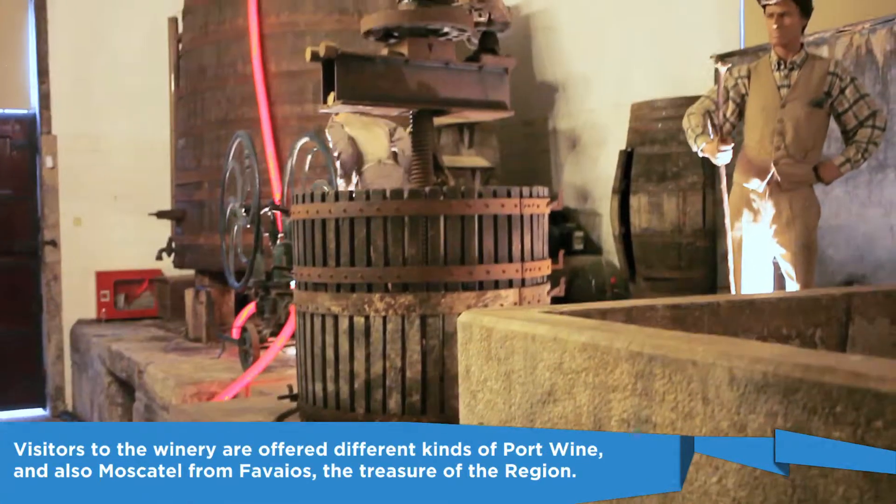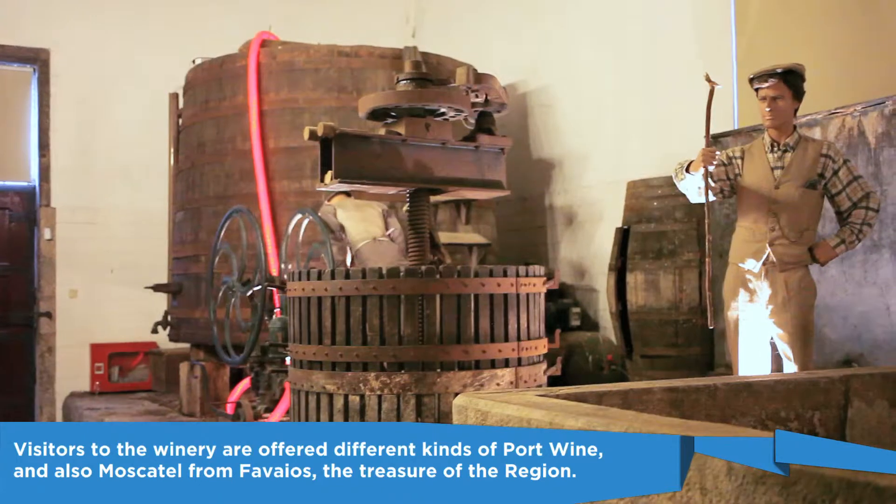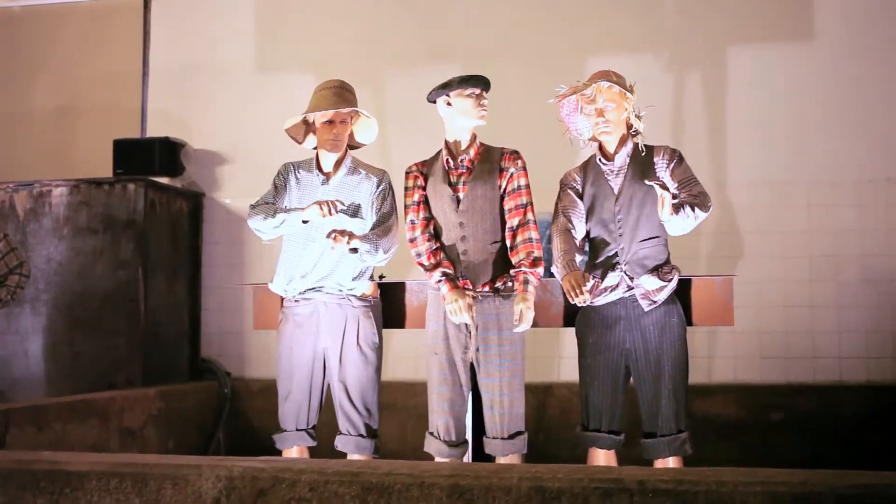Here you'll get a look into how the wine is produced, from the time it's crushed until the time it reaches the barrel.